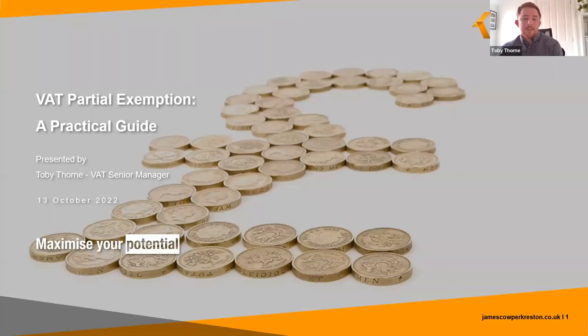Good morning everyone, thank you for taking the time out of your day to join this webinar. For those of you who don't know me, my name is Toby Thorne, I am a senior manager in the tax team at James Cooper Creston and I specialise in VAT. The purpose of this webinar is to provide a practical guide for those involved in partially exempt businesses, highlighting the key processes and principles that need to be adhered to.